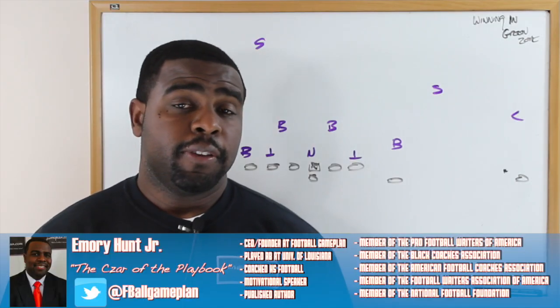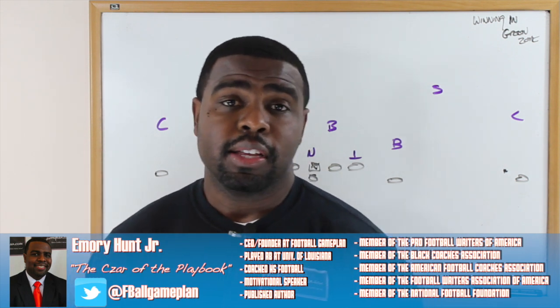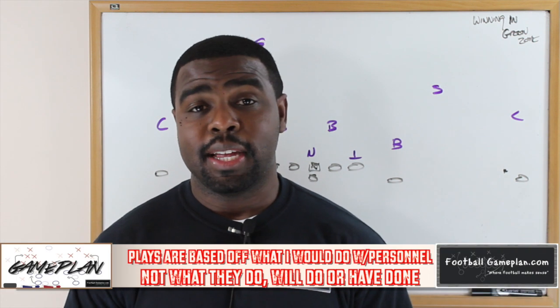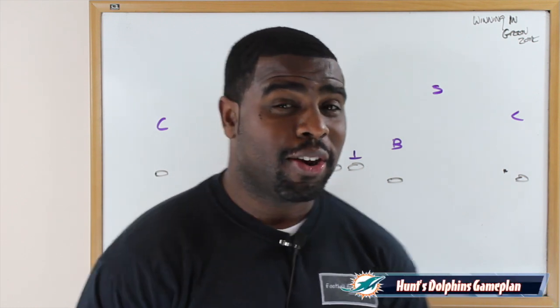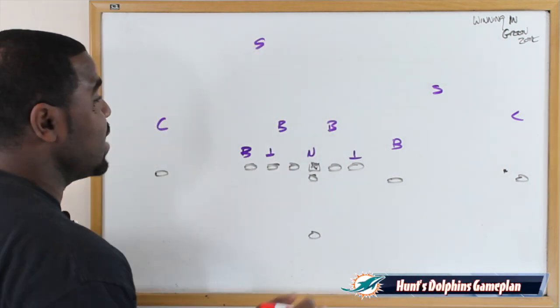This week versus the Philadelphia Eagles, the Miami Dolphins will have to make sure they put touchdowns on the board to fully put this team away. I'm going to show you how they can be successful in the green zone. The green zone is from the 10-yard line going in, the red zone is from the 20 going in, and the blue zone is from the 30-yard line going in — something you just learned here on Football Game Plan.